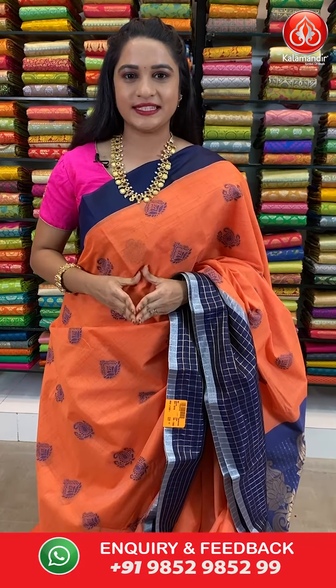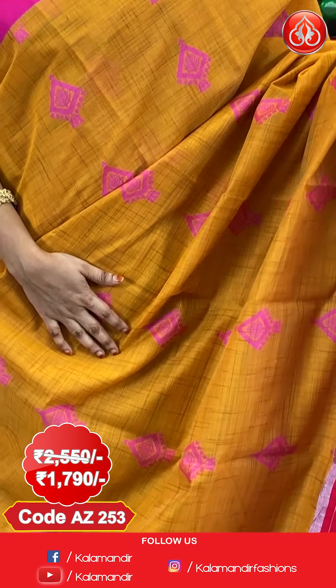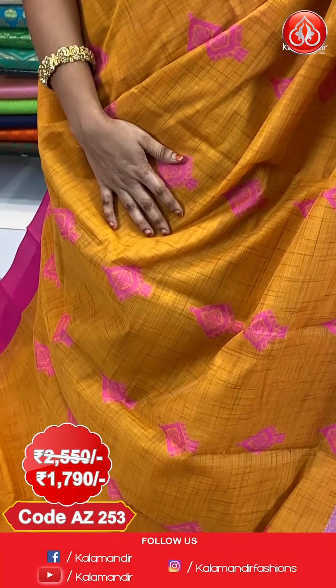Shipping free all over India. Next saree — sandalwood and radium pink color combination, a very traditional combination.